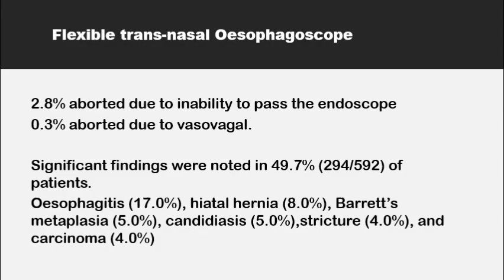The use of flexible transnasal oesophagoscopy in globus patients as an outpatient procedure was a game-changer. Though some cases were aborted due to inability to pass the scope or patient intolerance, it did show significant abnormalities in the lower oesophagus in somewhere between a third to half of globus patients. These included oesophagitis, hiatus hernia, Barrett's metaplasia, Candida infection, strictures, or even tumors in about four percent of cases.